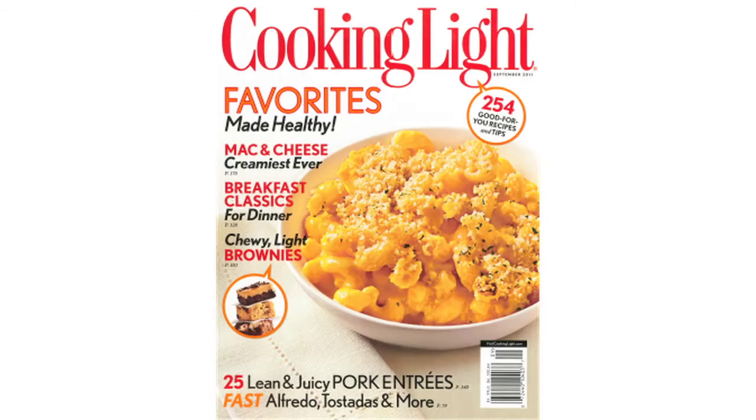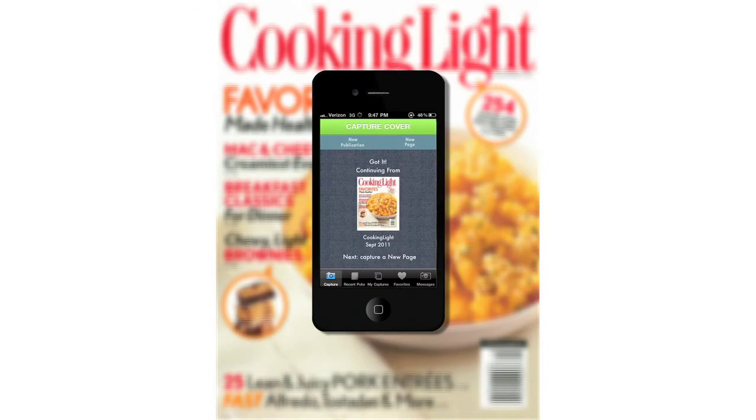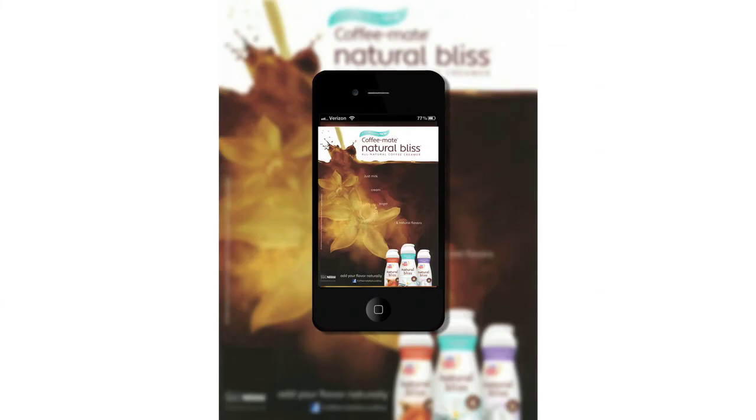I love reading my Cooking Light magazine, so I capture the cover. I do this just once to let iCapture know what I'm reading. Now I'm ready to capture any page, including ads.